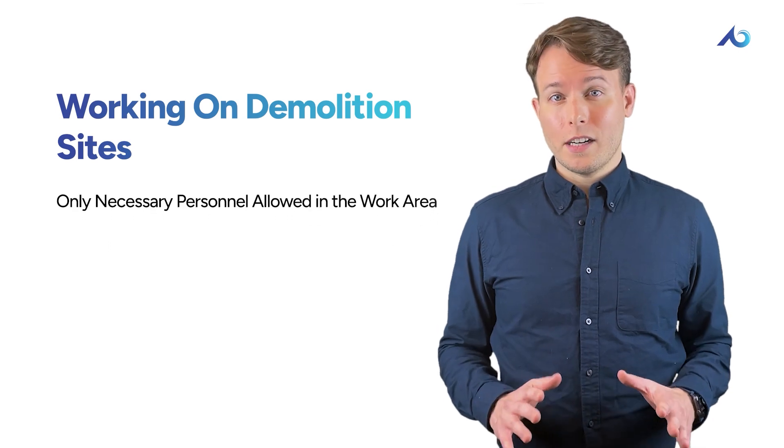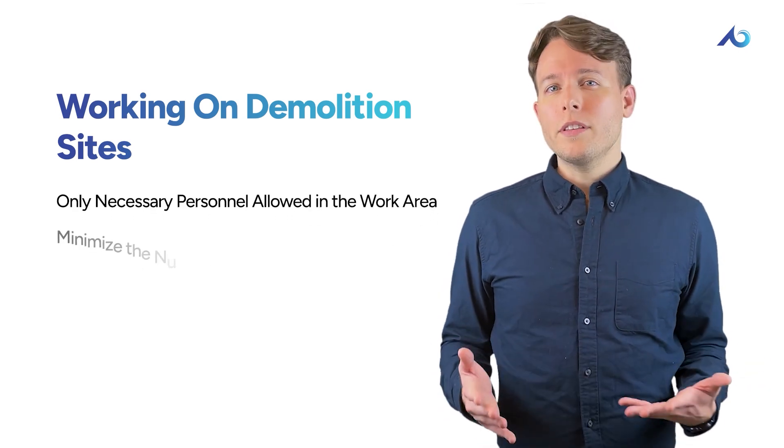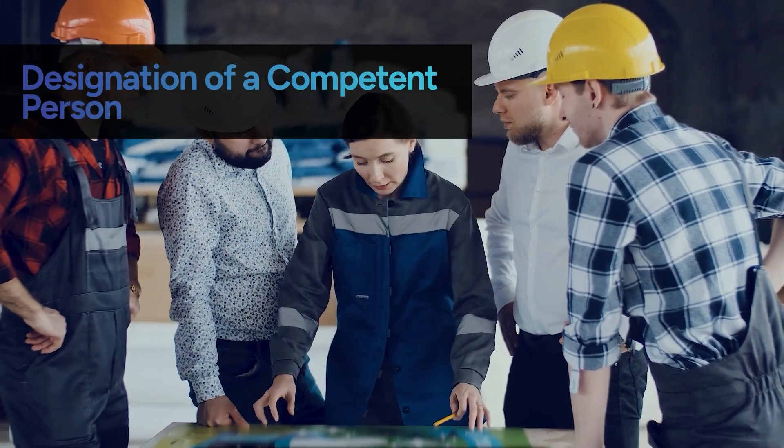When it comes to demolition sites, only the absolutely necessary personnel should be allowed in the work area to minimize risks. Reducing the number of people on site can significantly reduce the chance of someone getting caught in a hazardous situation.